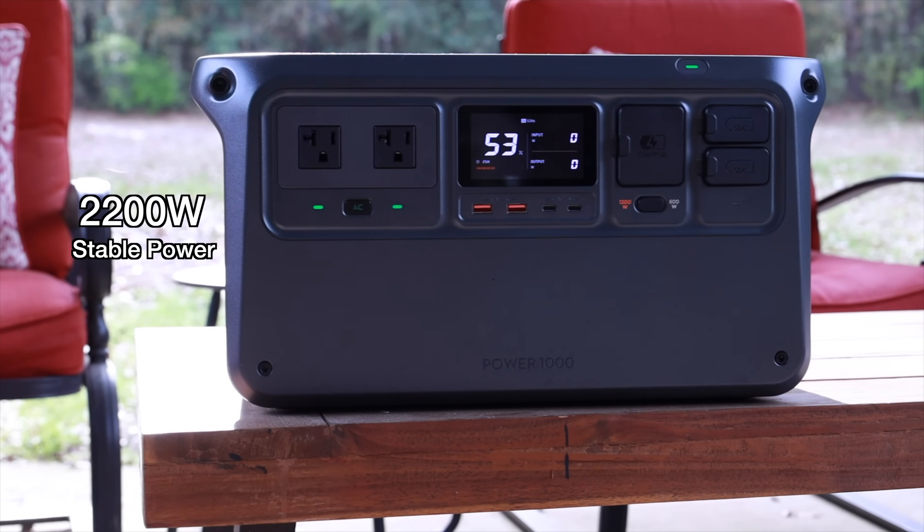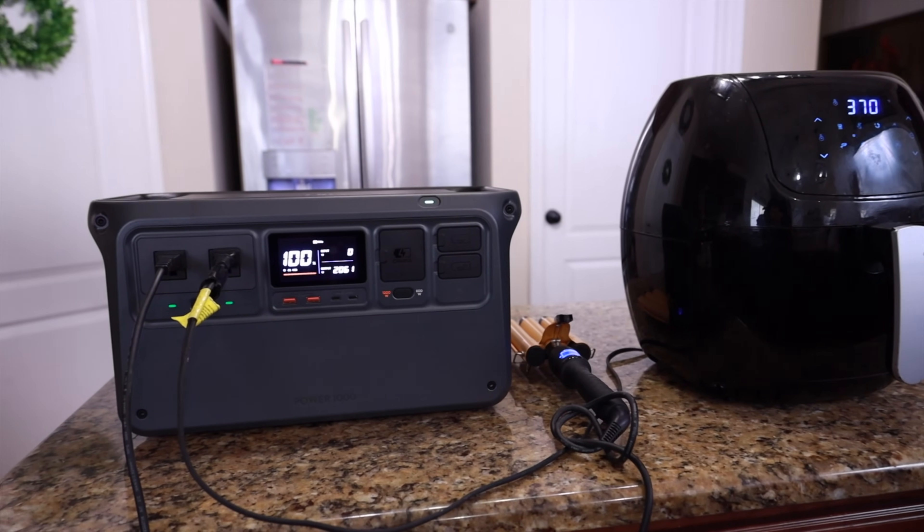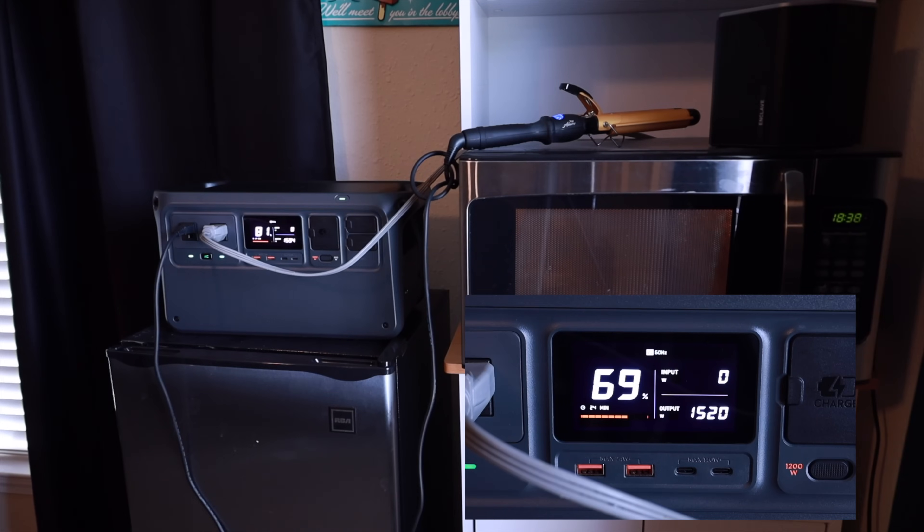One thing that I really love about the DJI Power 1000 is its compact size to power ratio. This is outputting 2200 watts of stable power. I plugged in a couple of appliances and was able to keep this at around 1800 to 2200 watts until I depleted the battery completely. Most other power stations that are this size fluctuate the power — they may have a peak power of 1800 watts, but if you plug in your microwave, it's only going to be running at about half power, which means it takes your food twice as long to heat up. With the DJI Power 1000, you get stable power at 2200 watts.